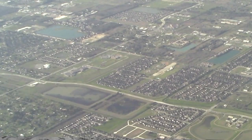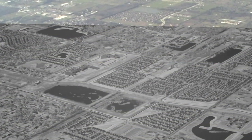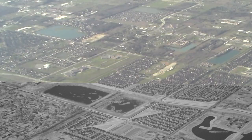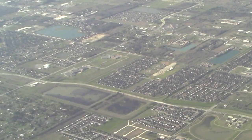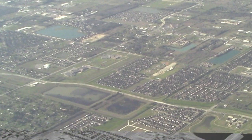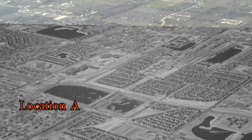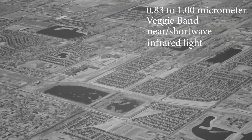This video shares images in the veggie band taken from the altitude of aircraft, in the 100 to 13,000 meter altitude range. Most images here are split screen, showing near infrared images side by side with visible light images taken at the same time.